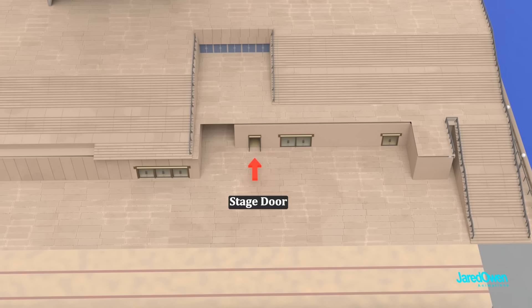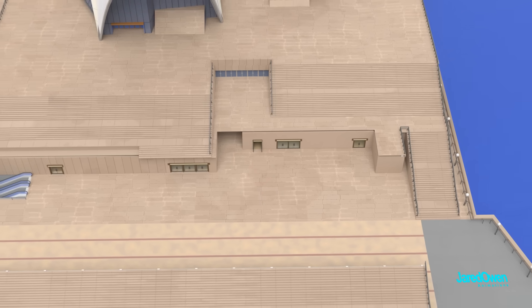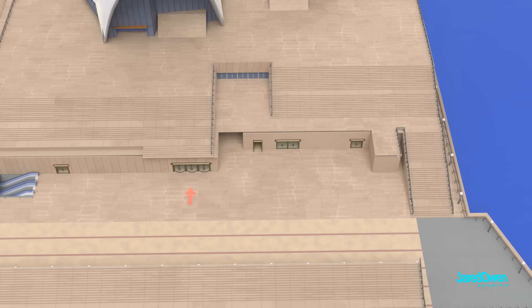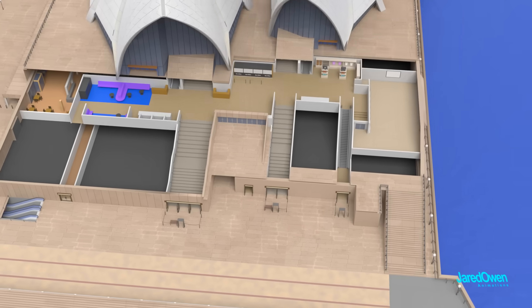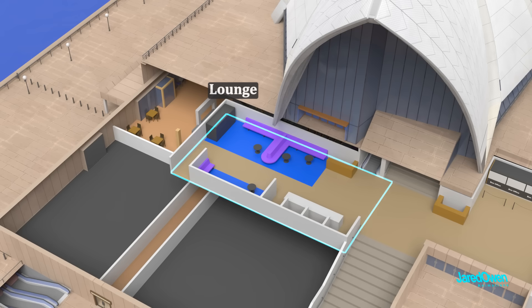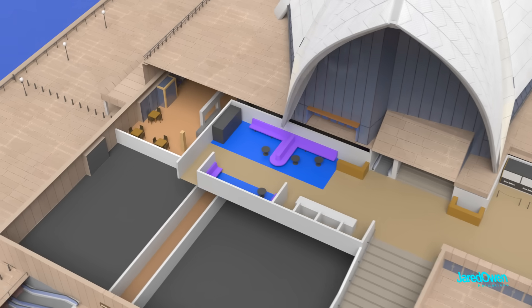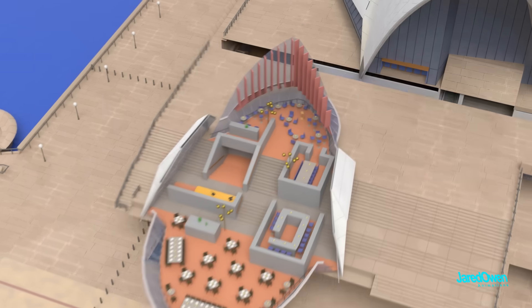This door is called the Stage Door — I imagine you have to be very important to enter through here. For the rest of us, you'll want to use one of these entrances. There will usually be security checkpoints before entering the building. This is the box office foyer, where you can hang out in the lounge or make your way to the Bennelong restaurant, entering through these stairs.